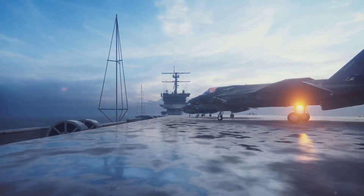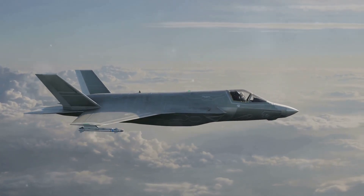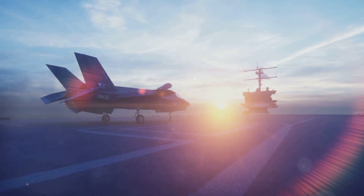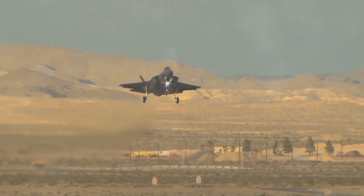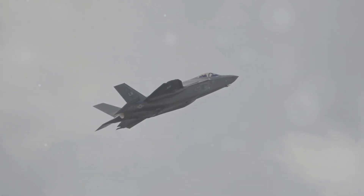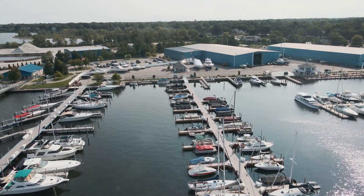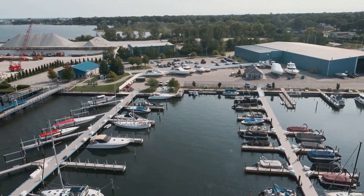These austere locations include small islands, damaged runways, and amphibious assault ships. This flexibility makes the F-35B ideal for expeditionary warfare. The STOVL capability provides a significant advantage in combat — it can be deployed to forward operating bases closer to the front lines, reducing response time to threats and extending the reach of air power.